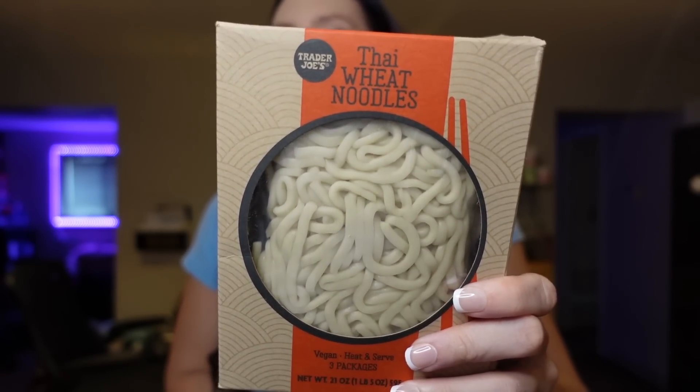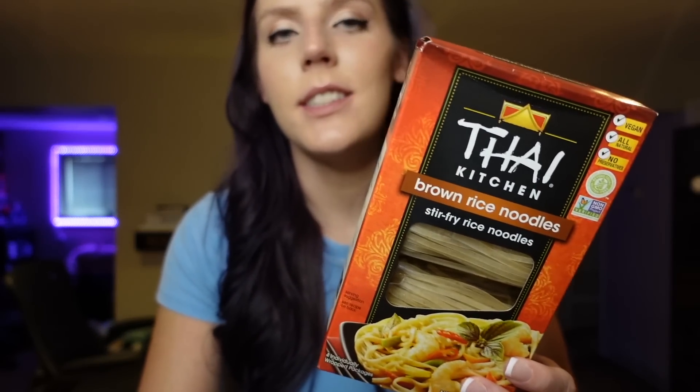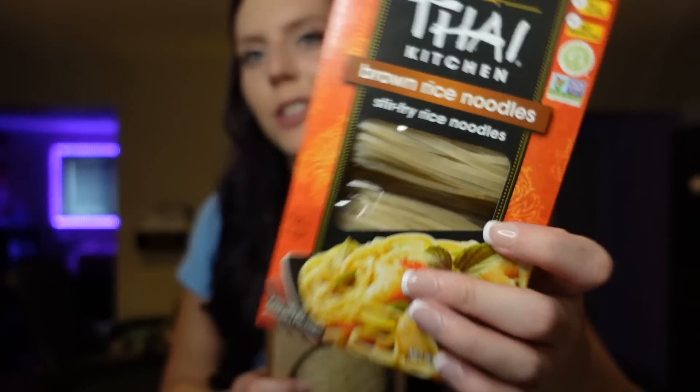Next I have Thai wheat noodles — two options. My favorite are the Trader Joe's ones, but when they stopped carrying them I started buying Thai Kitchen stir fry noodles instead. They're a bit different — more chewy and dense versus more translucent. I make the same recipe for both. The Trader Joe's pack is eight points, 310 calories, two grams of fat, 63 carbs, four grams of fiber, and 10 grams of protein. The Thai Kitchen ones come with four packs; each pack is six points, 200 calories, one gram of fat, 45 carbs, and four grams of protein. I toss them with soy sauce, veggies, and a protein like shrimp or crab for dinner.